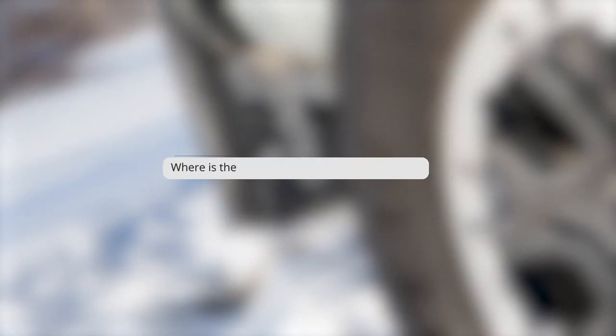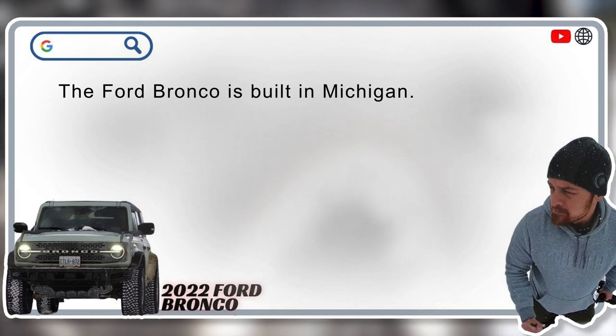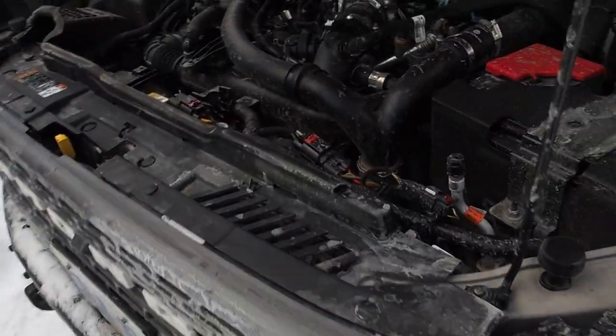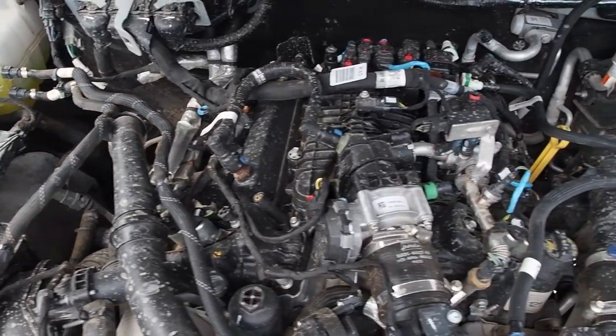Where is the Ford Bronco made? The Bronco is built in Wayne, Michigan, though its 2.7-liter engine comes from Ford's Lima engine plant in Lima, Ohio, and the 2.3-liter engine comes from the Cleveland plant in Brook Park, Ohio.